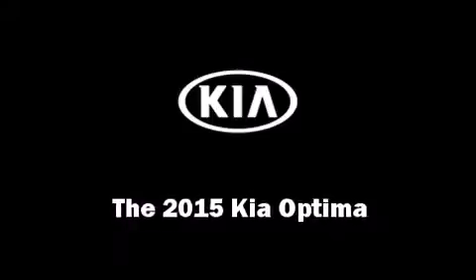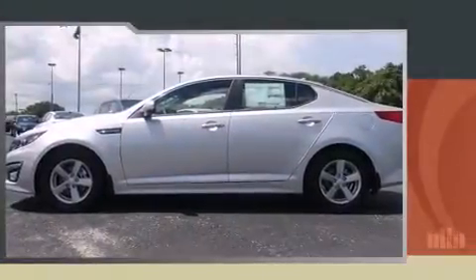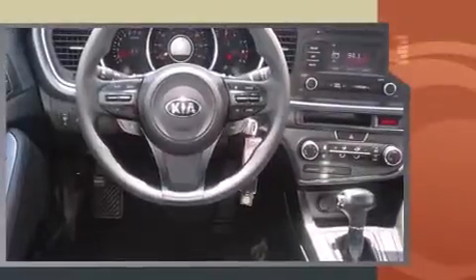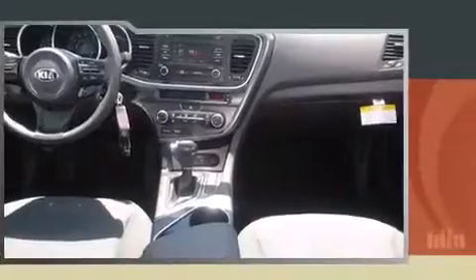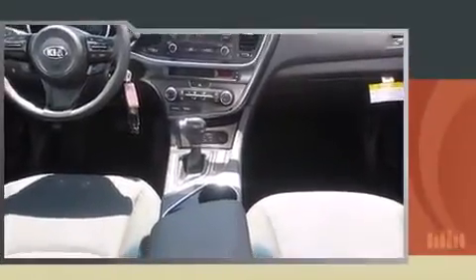The 2015 Kia Optima — this four-door, five-passenger sedan is waiting for you to take home. Under the hood you'll find a four-cylinder engine with more than 170 horsepower, and for added security, dynamic stability control supplements the drivetrain.